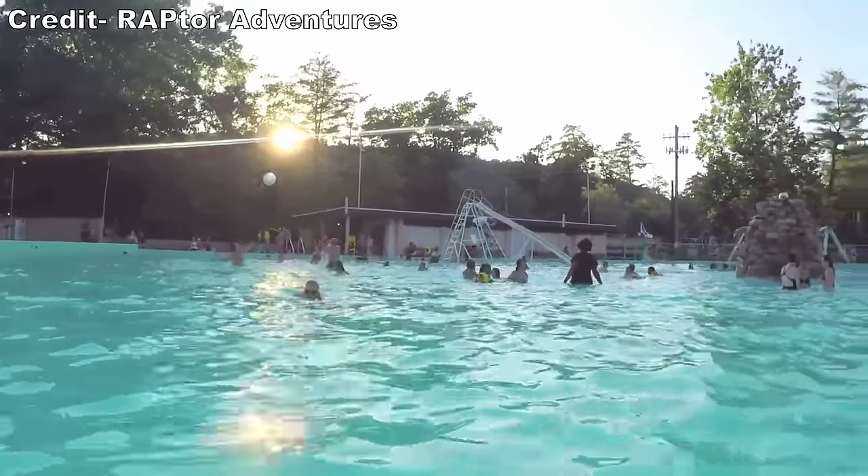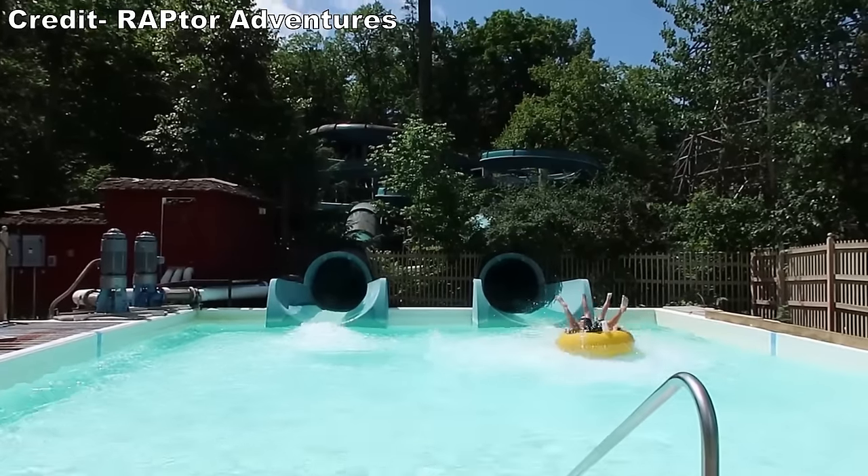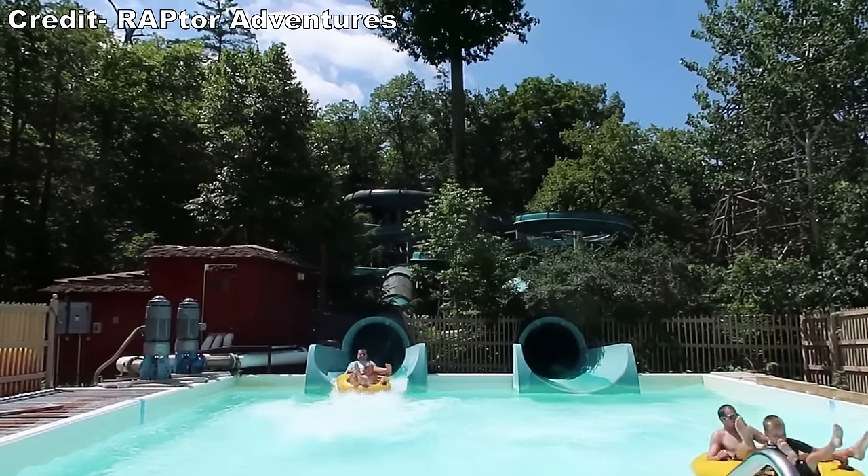Before starting the list, I do want to note that I have never visited their Crystal Pool water park area, but the water slides do look intriguing tucked amongst the trees.